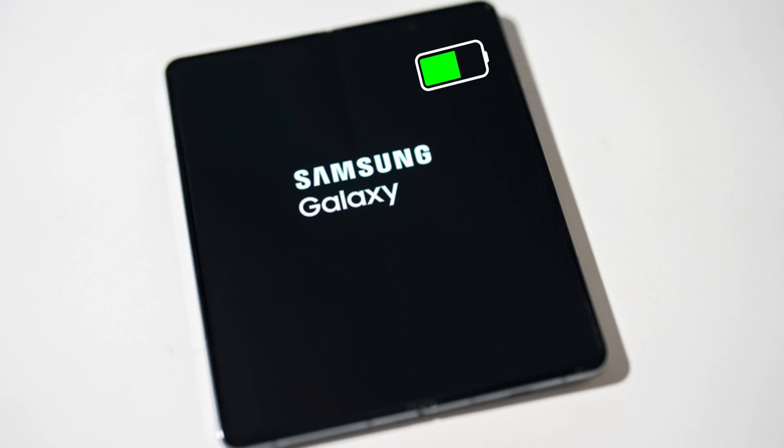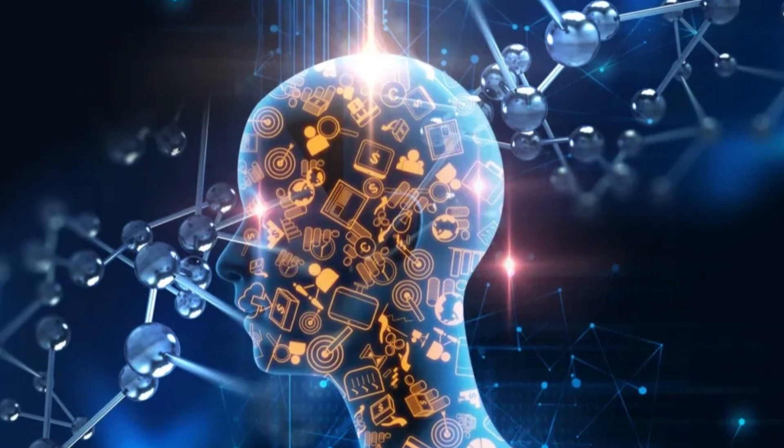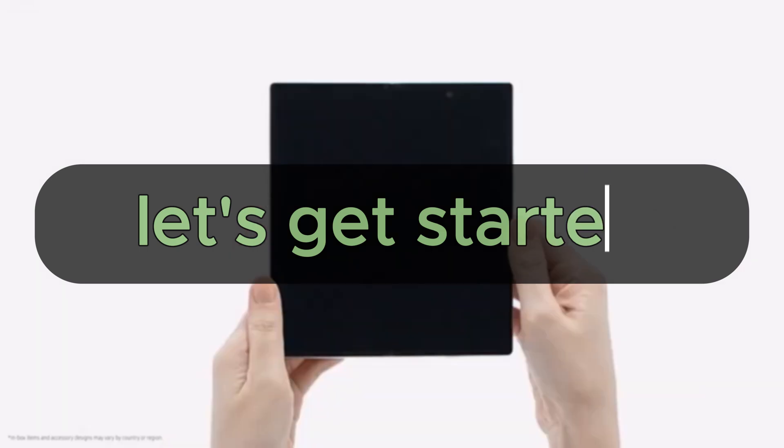Today, we're diving deep into the battery life of the Samsung Galaxy Z Fold 6. We've got some real-life test results that are going to blow your mind. So grab your popcorn, sit back, and let's get started.